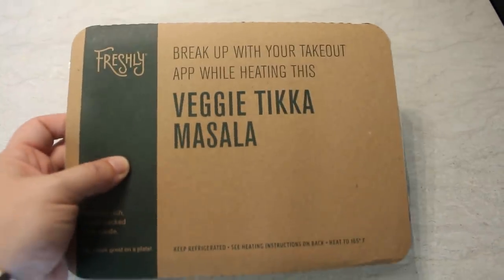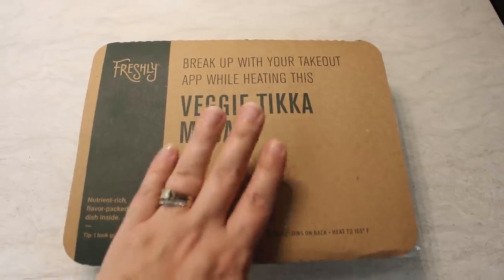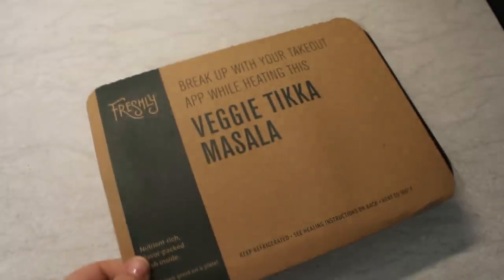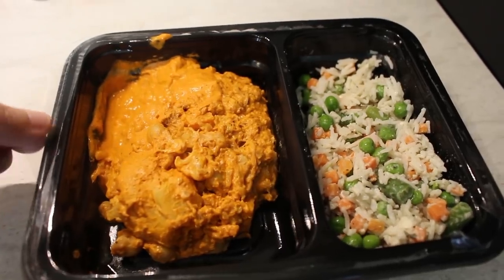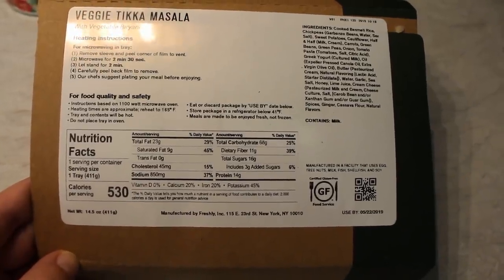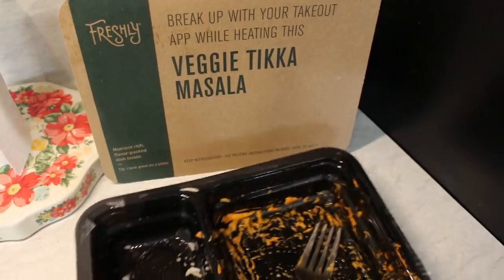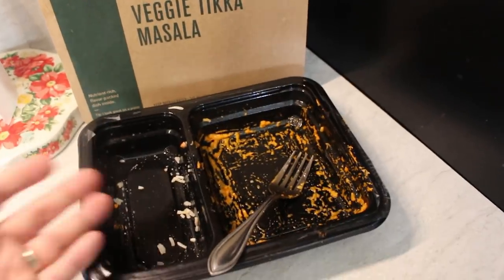Lunch number two for Paige is the veggie tikka masala. I opened it up and showed what it looks like out of the refrigerator — the plastic wrap on this one was a pain. I showed the nutrition facts and ingredients, then microwaved it. Two for two — she loved it and said if I ever ordered it again she would definitely eat it. Plate is all gone, which is awesome.